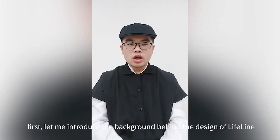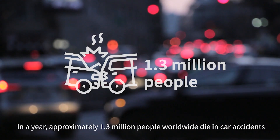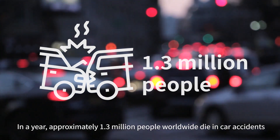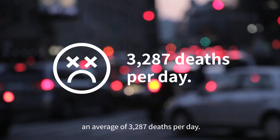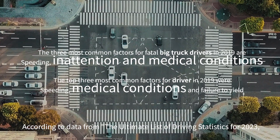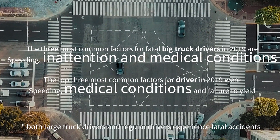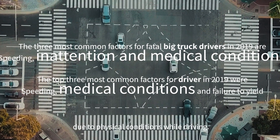Hello everyone. First, let me introduce the background behind the design of Lifeline. In a year, approximately 1.3 million people worldwide died in car accidents, an average of 3,287 deaths per day. According to data from the ultimate list of driving statistics for 2023, both large truck drivers and regular drivers experience fatal accidents due to physical condition while driving.